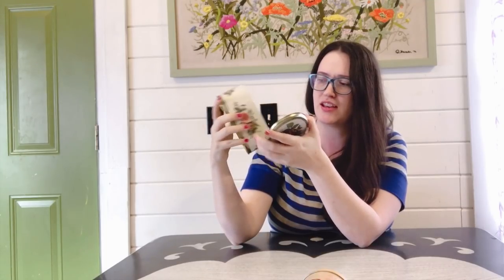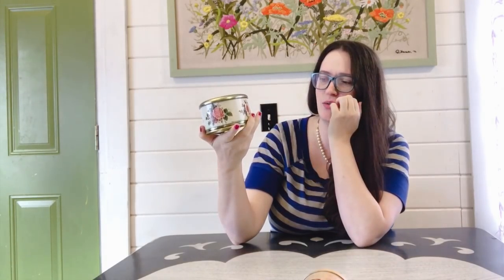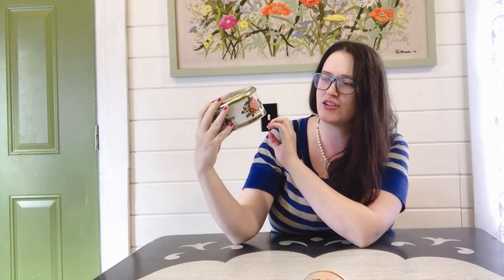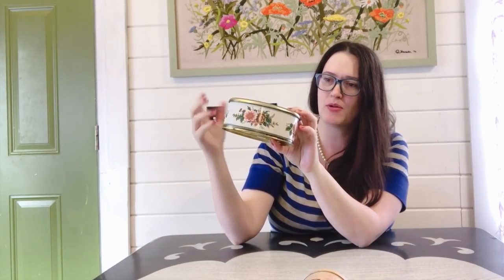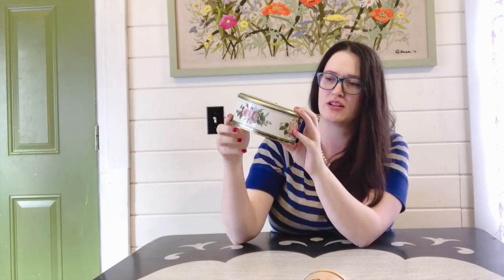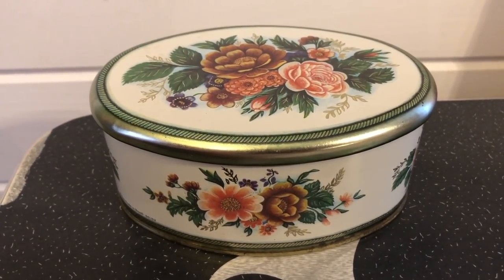I'm going to resell this one because I'm trying to stick to the England tins. I really think it's quite gorgeous - it has a little bit of patina which just adds to the character. I'll probably ask around $14.99 for it with shipping included. I just thought it was really gorgeous and someone would enjoy using it on their vanity.